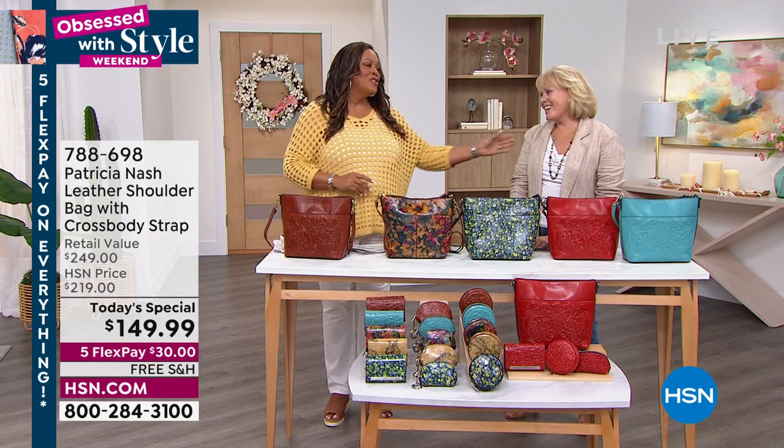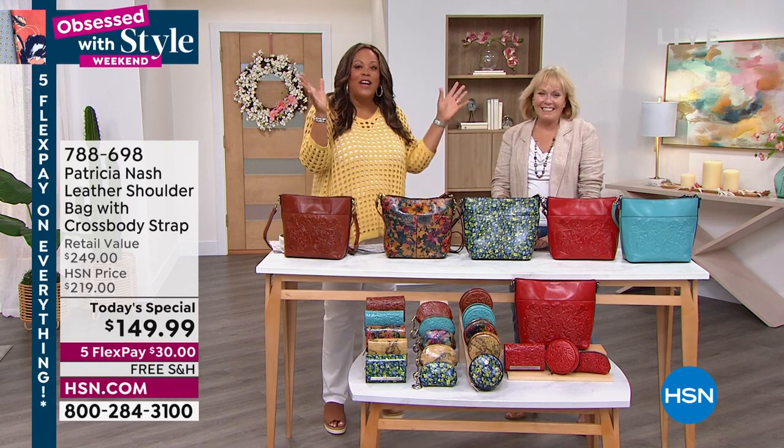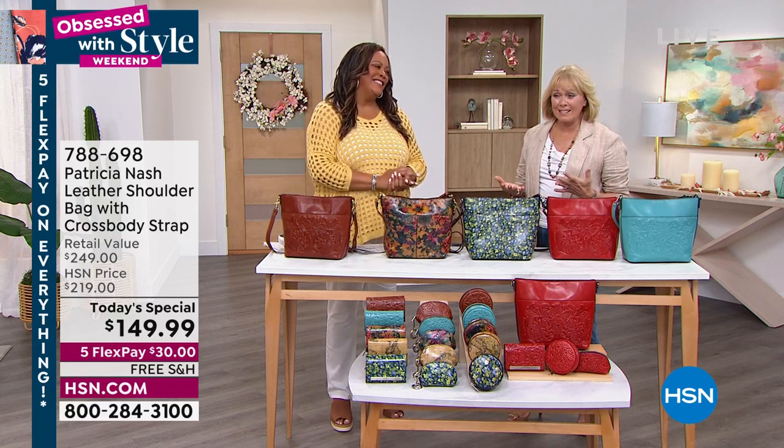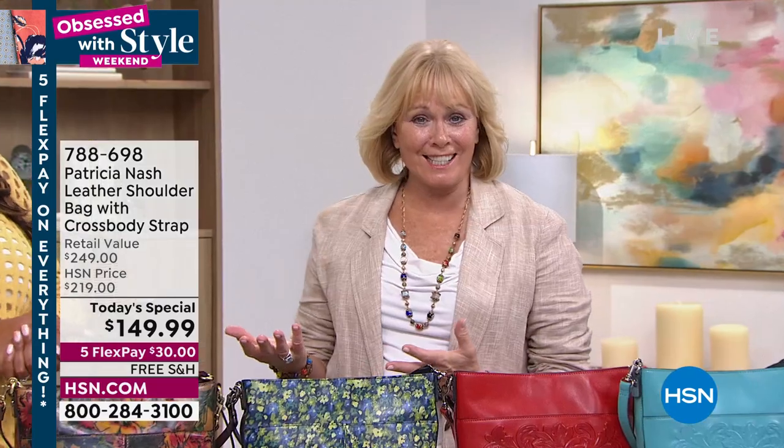I'm so glad that you're here. Thank you. Seriously, everybody came in and was like, we've got to see her in the flesh. Is she here? Is she in the building? It's been like a real homecoming to see all my sisters here at HSN.